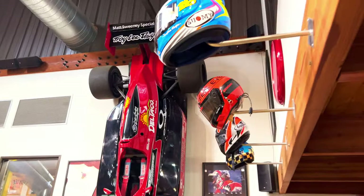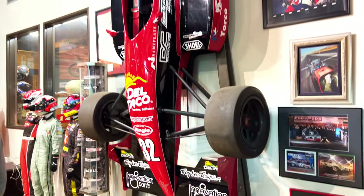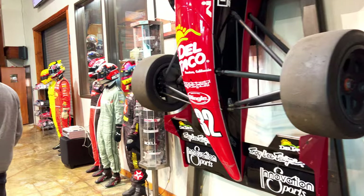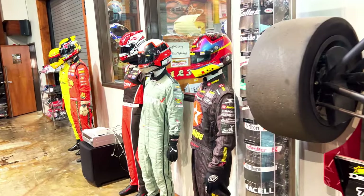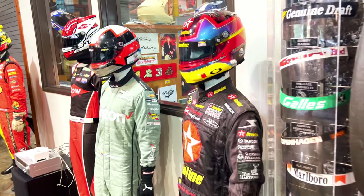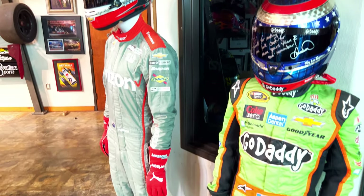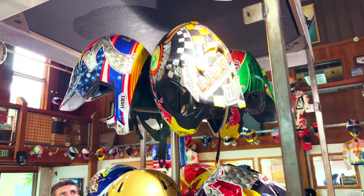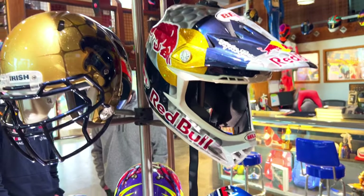Got some more helmets up here and the Jeff Ward open wheel car — I don't think it's his actual Indy car, but some sort of open wheel car. Got some Will Power and Danica Patrick helmets and race suits — man, they're tiny. I think that's a Larry Ward show to the left there, and a James Stewart Bell.